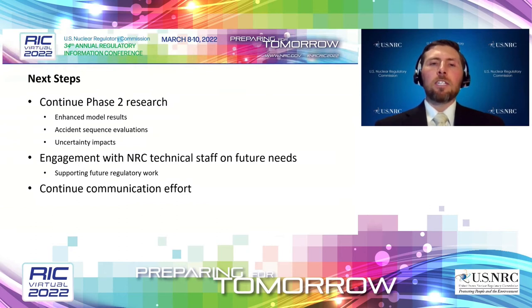We'll continue to prioritize communication both internally and externally to share results from this project. That concludes my presentation. Thanks, Ray.